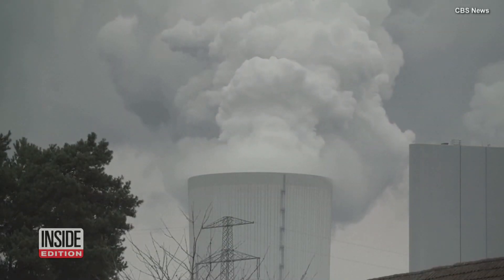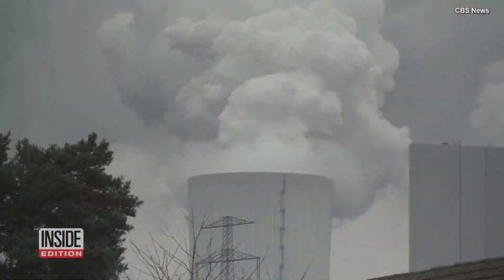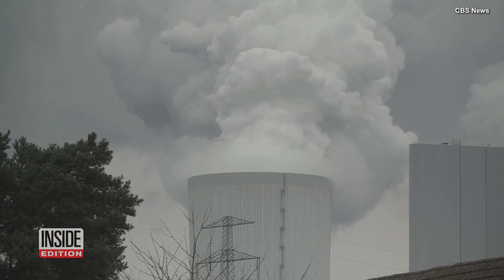But that convenience comes at a different cost. Those same devices are also contributing to a growing burden of plastic pollution globally — ending up in our oceans, ending up in our soil, and being burned and contributing to carbon emissions.